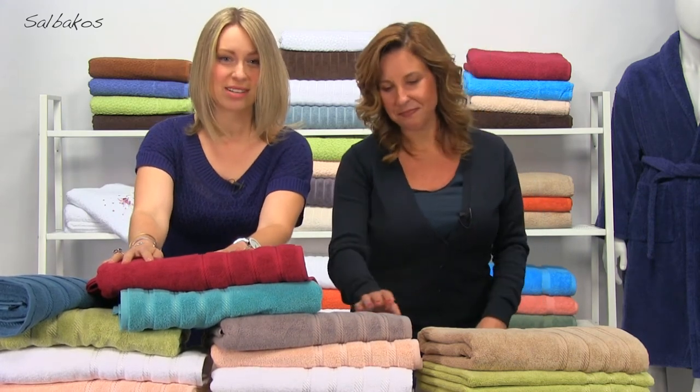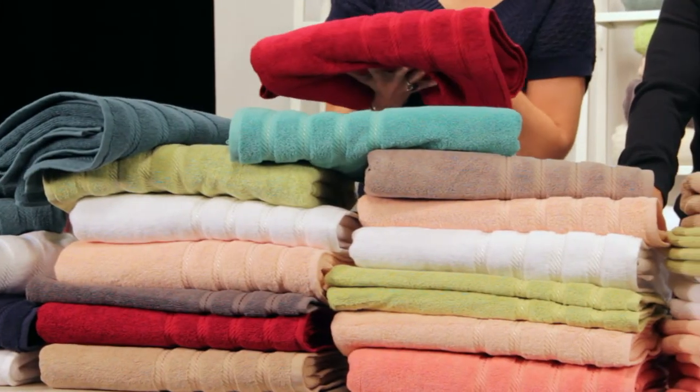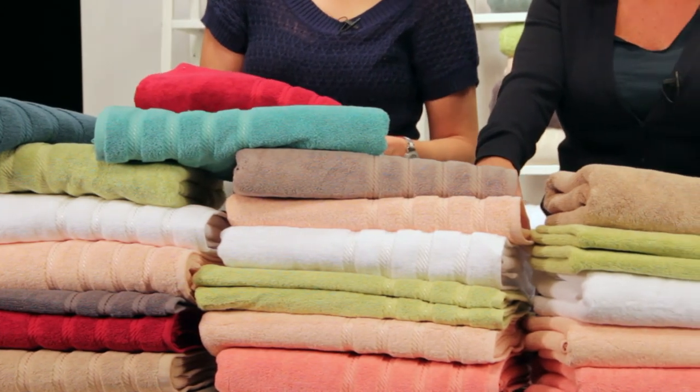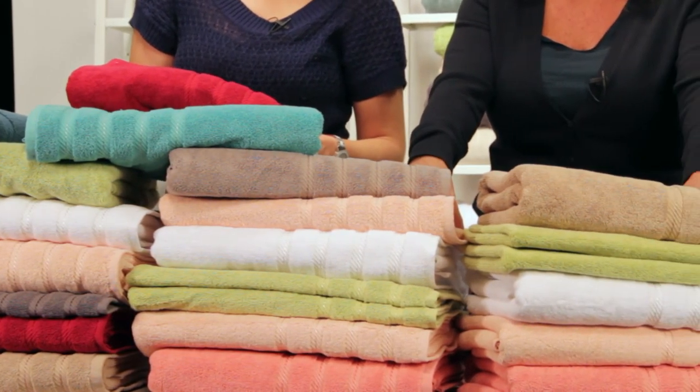This collection comes with matching bath towels, hand towels, and washcloths, and the best part is how many colors you have to choose from. It's available in white, aqua, peach, blue, rock-rich gray, green, coral, navy, and wine. So many beautiful colors to choose from.